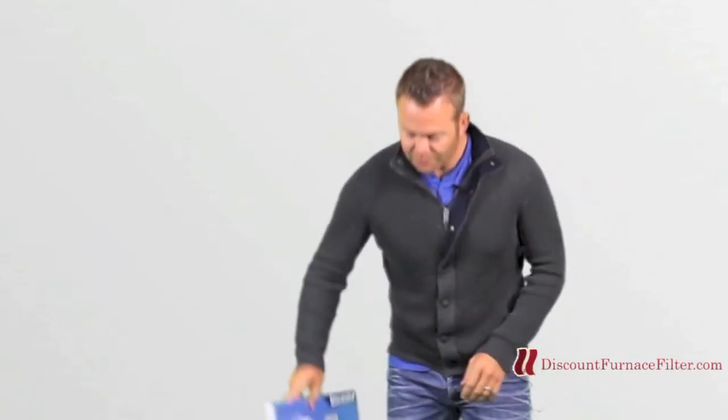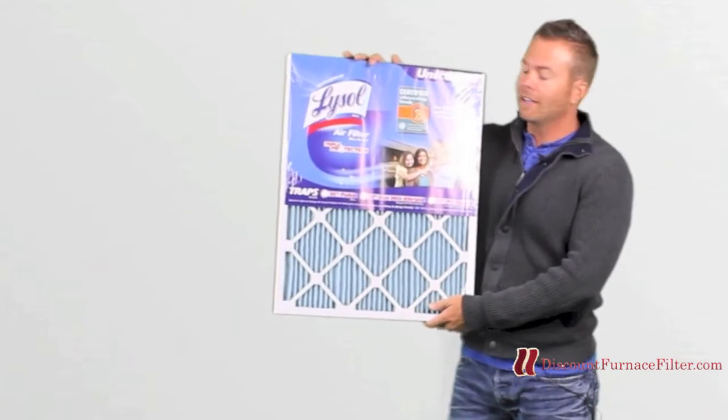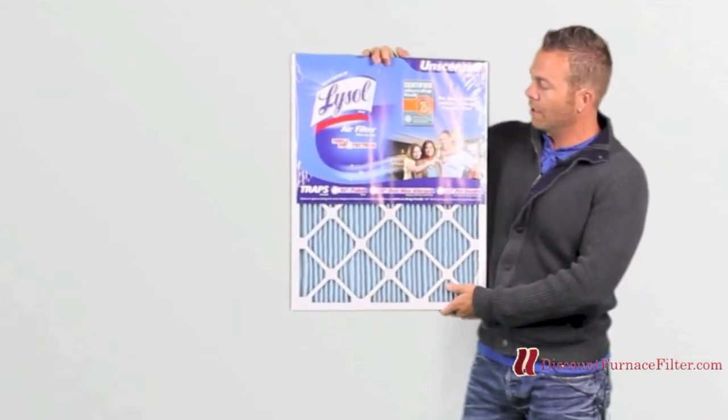Hi, I'm JP, and I'm here to talk to you about a new furnace filter. This furnace filter is manufactured by Lysol. You know Lysol is your home cleaning product brand, but they actually came out with a furnace filter, which is pretty awesome.